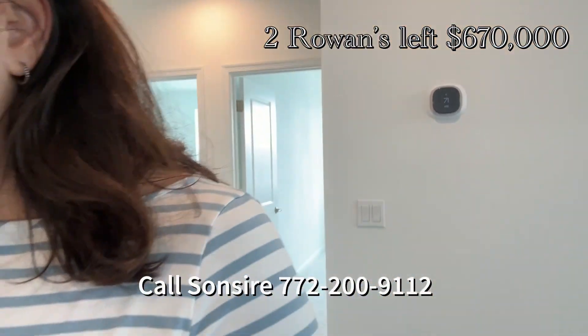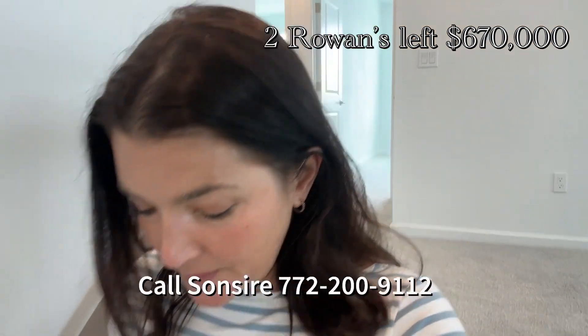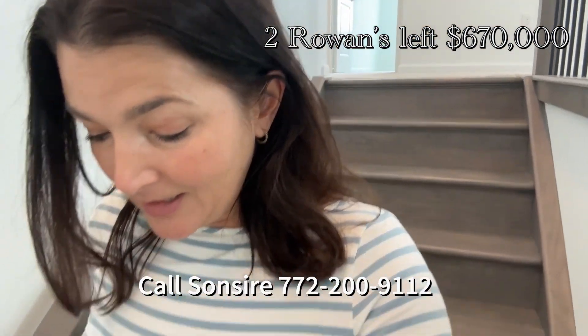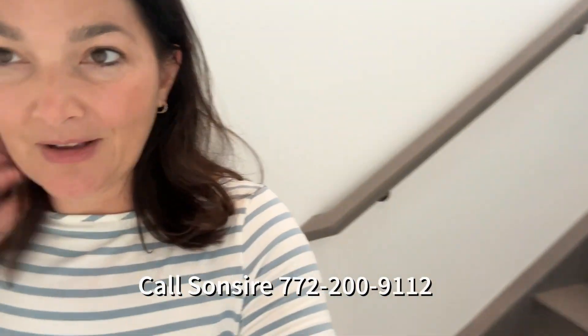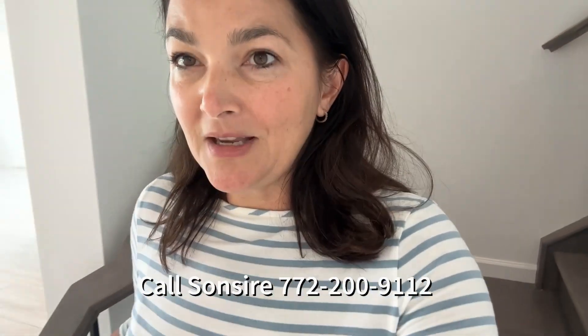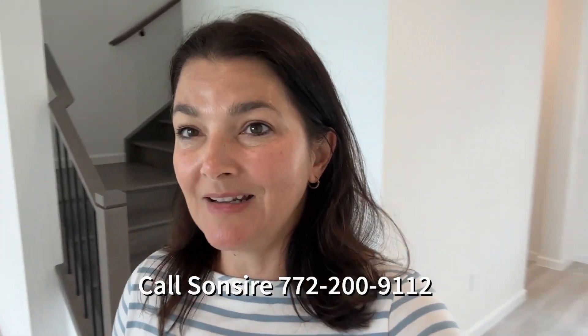So if you want a really big house to move to Florida in a family-friendly gated community in Tradition, close to shops, restaurants, and everything — these houses are a really good deal. Call me: Sanseo Gonzalez, 772-200-9112.